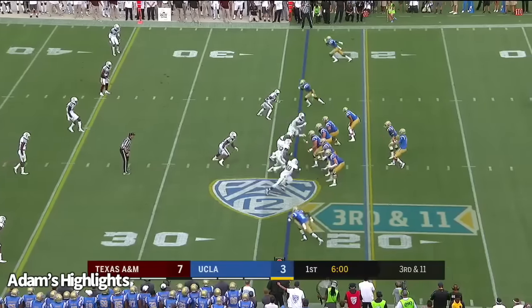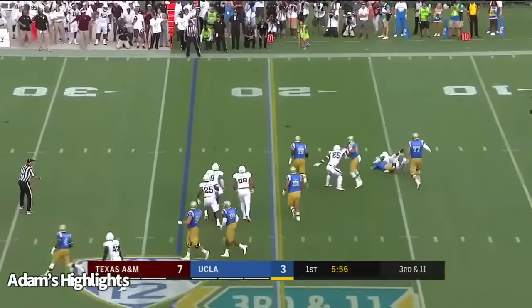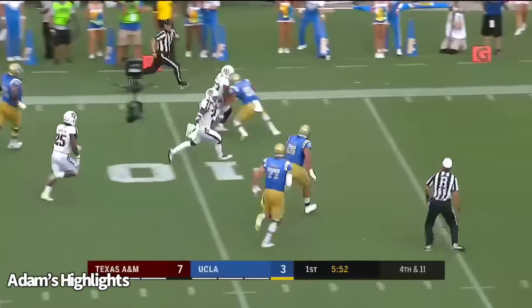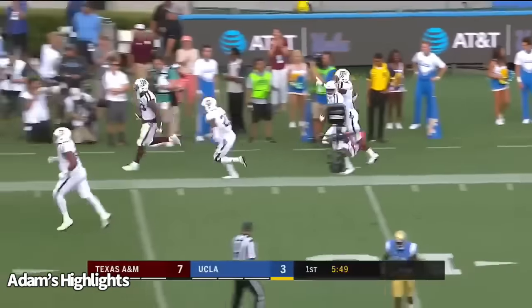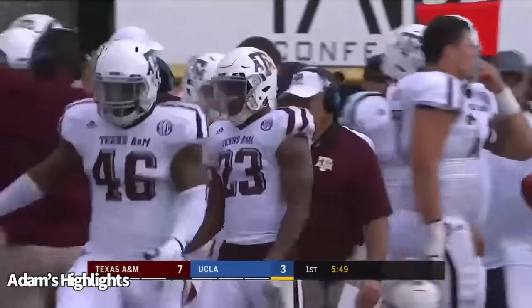For a first down, Rosen dances out of the pocket and is hit as he throws. Incomplete. Oris Abel picked up. Jarrett Johnson with the sack. And Texas A&M has it inside the UCLA five.